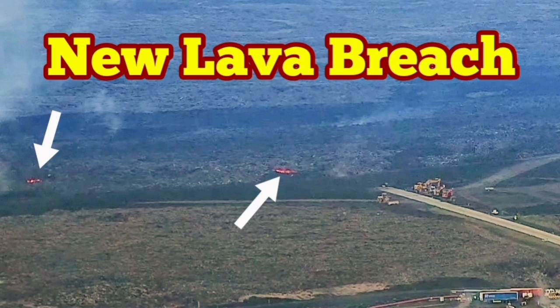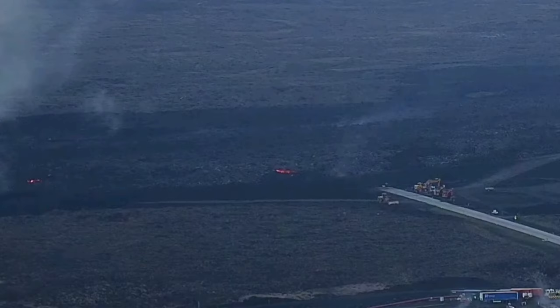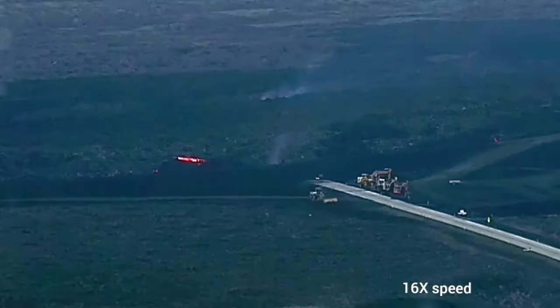In a previous video I pointed to two lava tongues outside of the Schwarzenegger power plant which were almost touching the berm, or the lava wall defense. Now today we can say that one of them — not this one — has actually crossed the line.